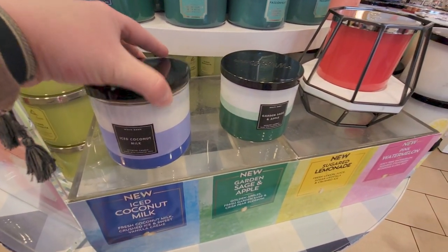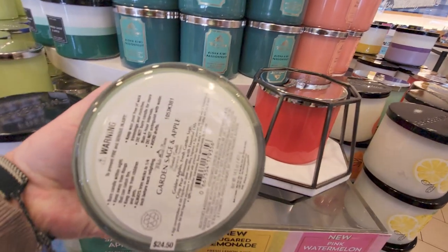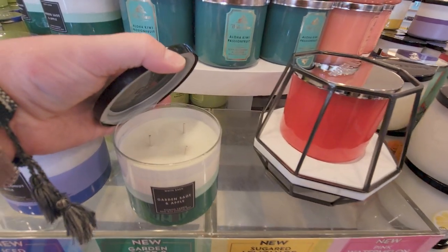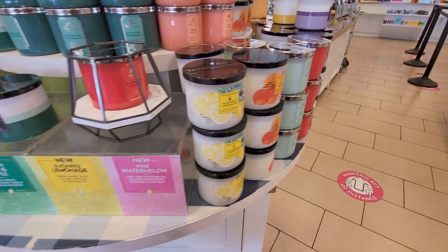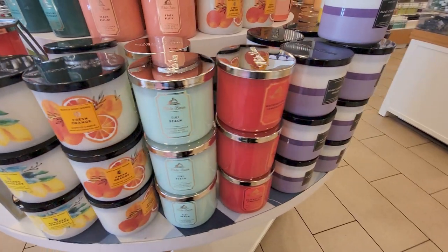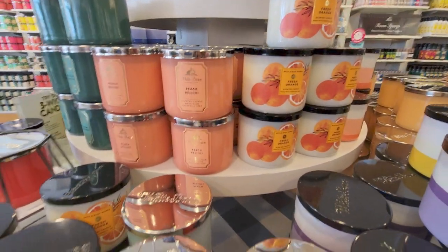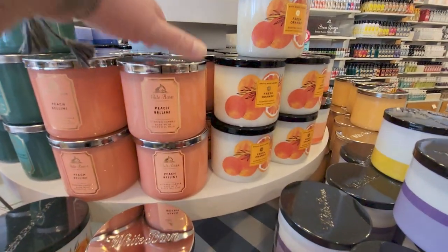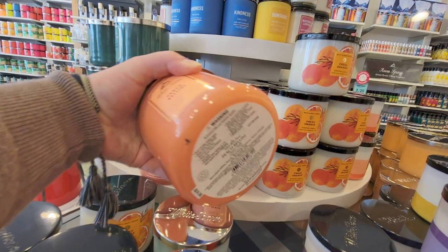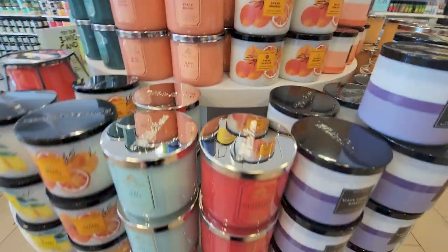Over here is Ice Coconut Milk — Fresh Coconut Milk, Crushed Ice, and Sweet Vanilla Cream. And then there's Garden Sage and Apple — Garden Apples, Fresh Garden Sage, and Crisp Pear Blossom. That's a really nice, fresh one. Then there's Pink Watermelon and Sugared Lemonade — it's so strong and smells so good. To me it smells a lot like Limoncello but a little stronger. Watermelon Lemonade. And then Peach Bellini — a classic, smells delicious. The key notes are Succulent White Peach, Sparkling Prosecco, and one other. The wax is a pretty peach color that matches the jar — I love that.